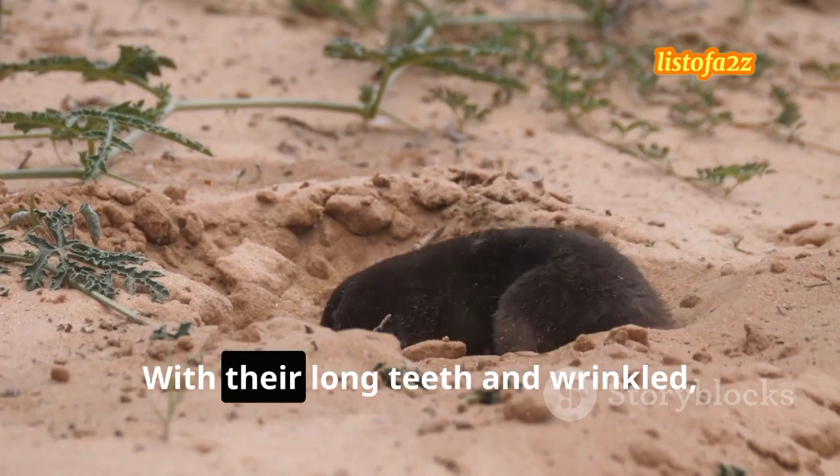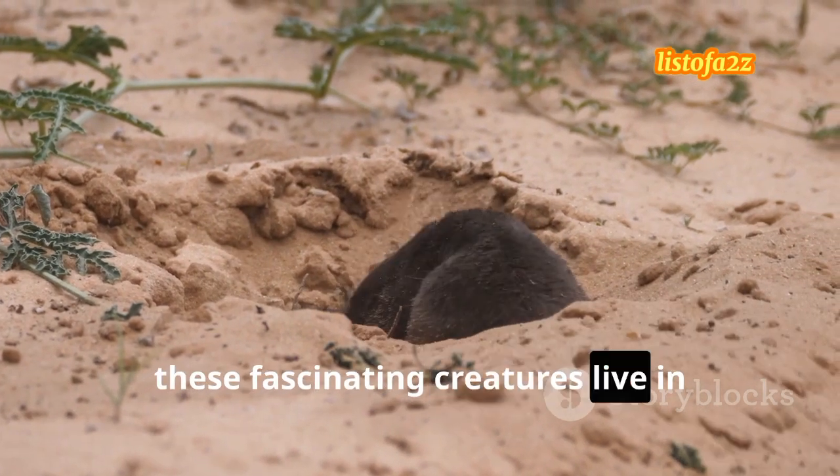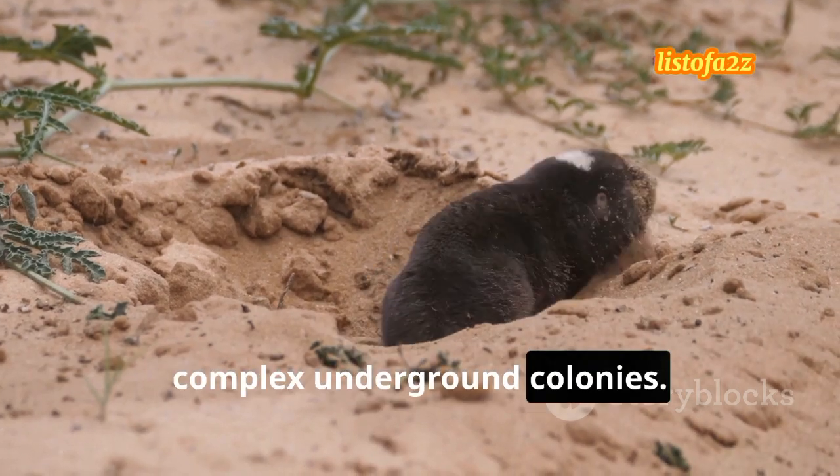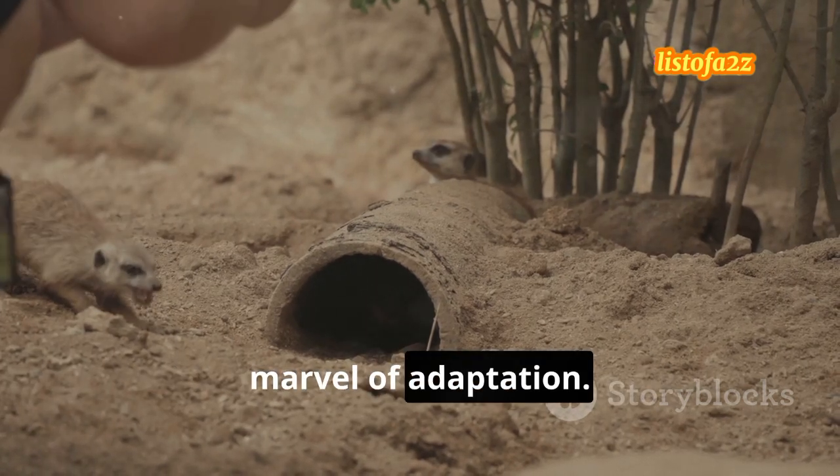Now meet the naked mole rat. With their long teeth and wrinkled, hairless bodies, these fascinating creatures live in complex underground colonies. Their social structures are unique, and their subterranean existence is a marvel of adaptation.